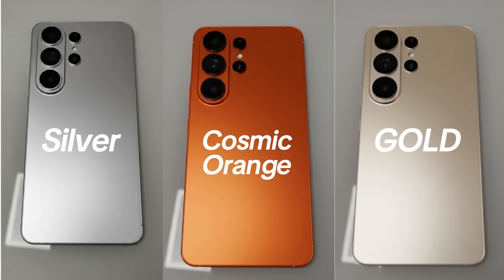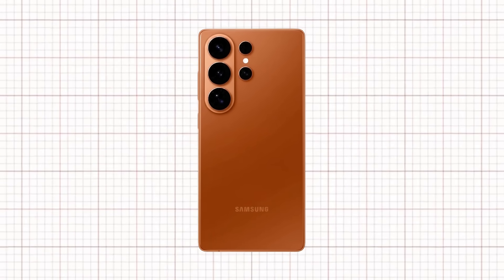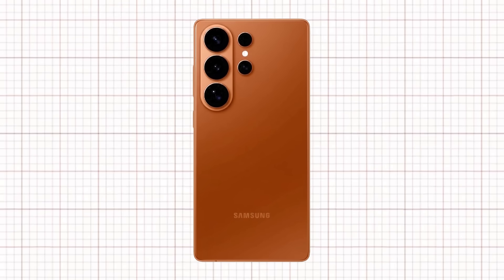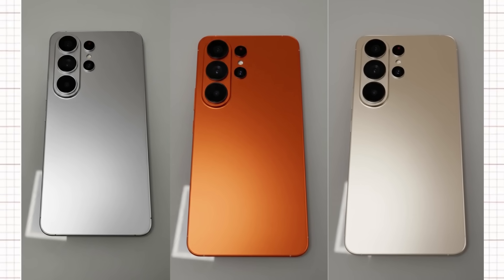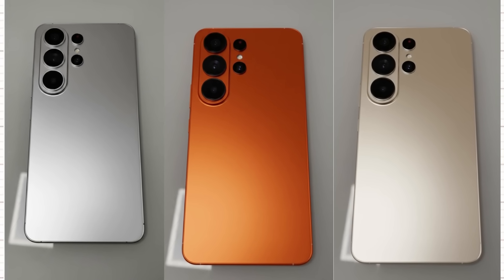And that's where the real shock comes in. Samsung's Cosmic Orange looks bold, premium, and incredibly refined — a shade that instantly separates it from every other phone on the market. The matte finish gives it a luxury feel, and the tone perfectly complements that clean titanium frame.